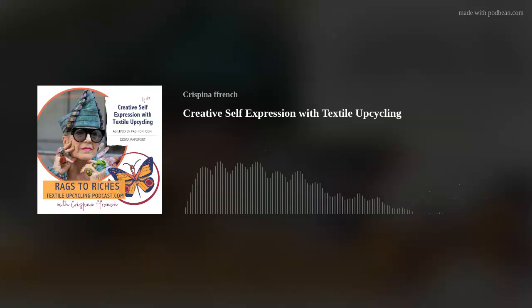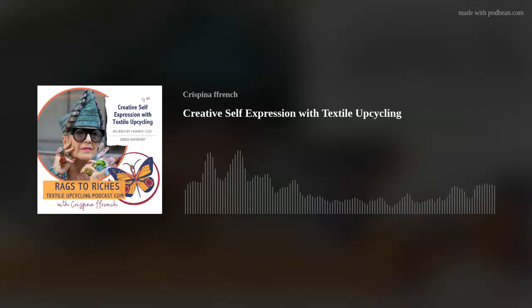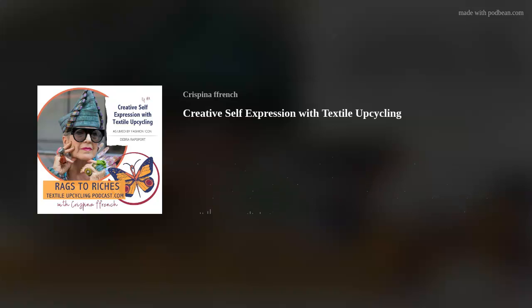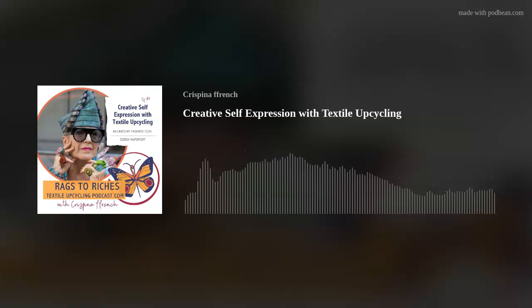All right, we're back here with Deborah Rapoport, our fashion icon and creative instigator and empowerment enthusiast, making amazing sculptural pieces mainly for the body. You do make wall art as well, if I'm right? Yeah, I stopped because I'm running out of space. So I'm working body size. Well, I've seen your work displayed on a wall that's intended to be worn as well. So it's kind of like dual purpose.